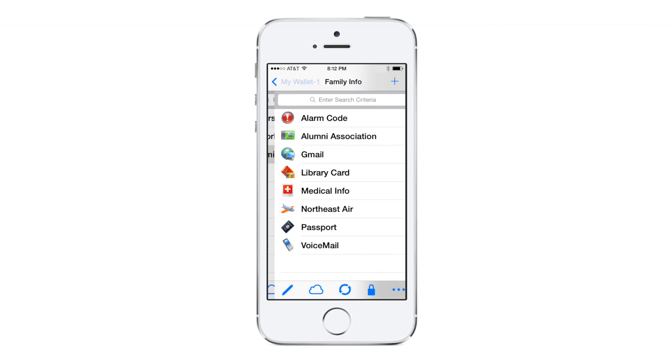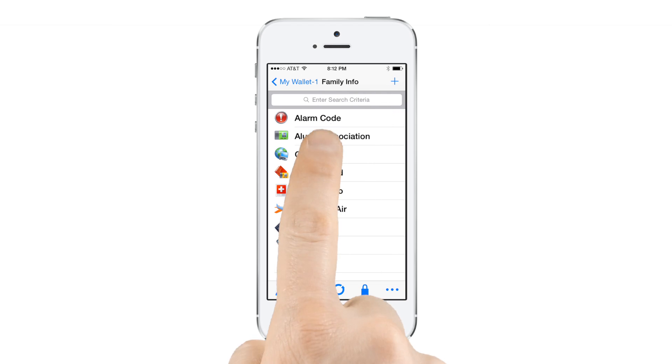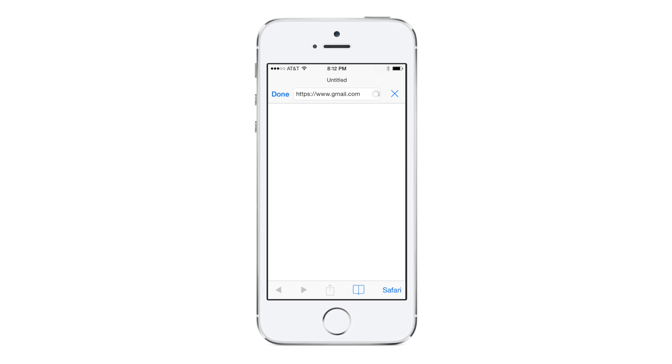You can even use eWallet's AutoPass feature to automatically insert usernames and passwords on most websites. Just tap the URL on the card, and you'll be logged in automatically.